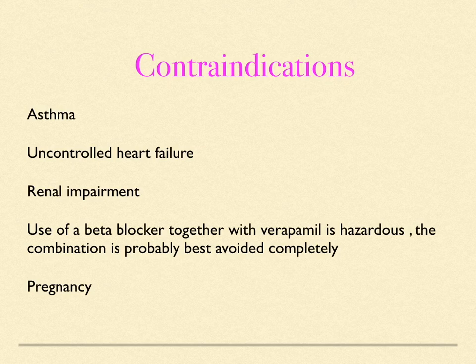So this was about how beta blockers work and the drugs which are classified as beta blockers. I will explain each of the drugs in more detail in future videos. I hope this video was useful for you all.